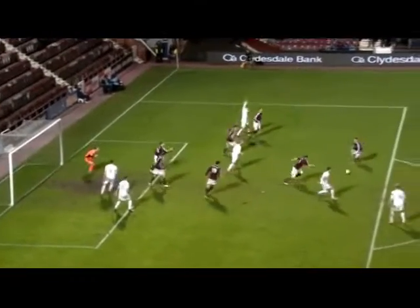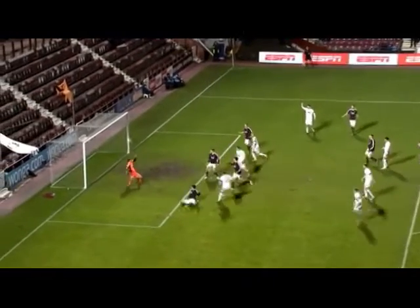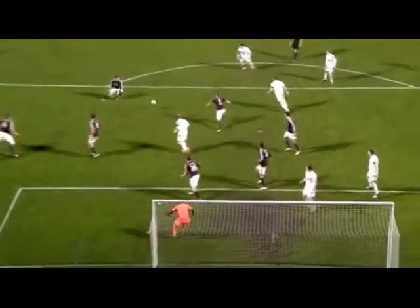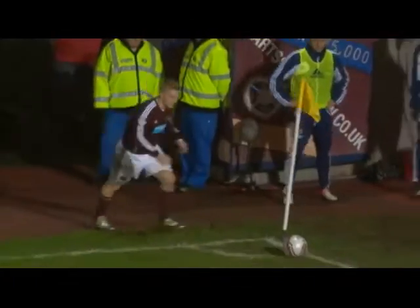Terrible defending there from John Sutton. And was Watson onside there? Difficult to tell — it was certainly close. But it all came from that miscued clearance. Sutton mishit his shot, it fell for Watson, who scored.